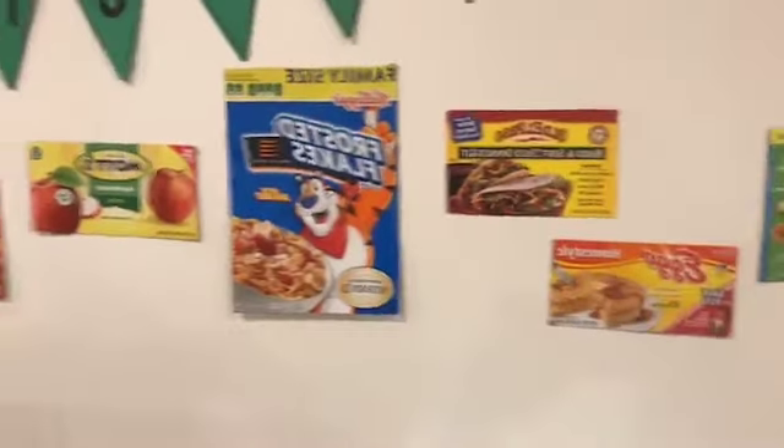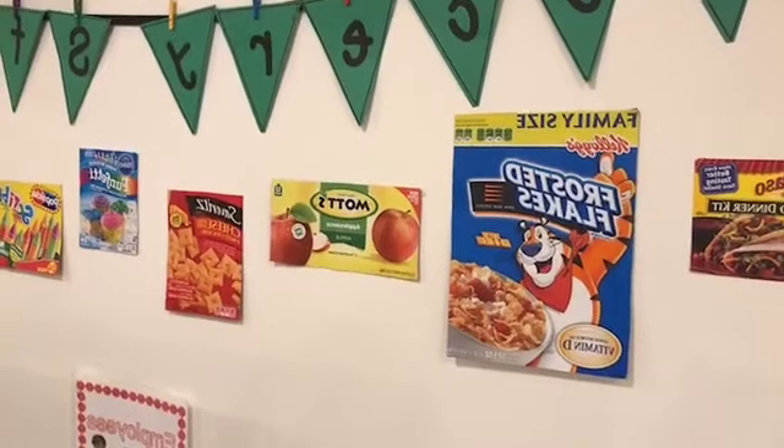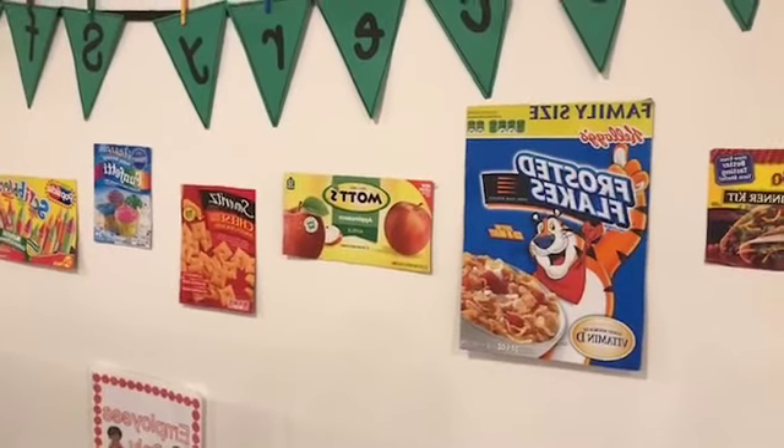I just cut out boxes from food cartons so I could have some environmental print on the walls, just to add some more literacy to everything.